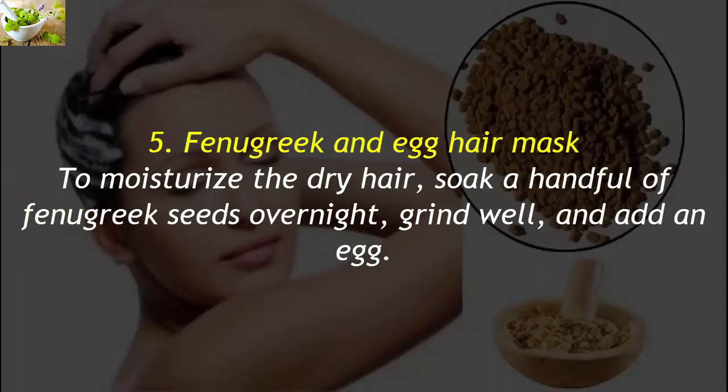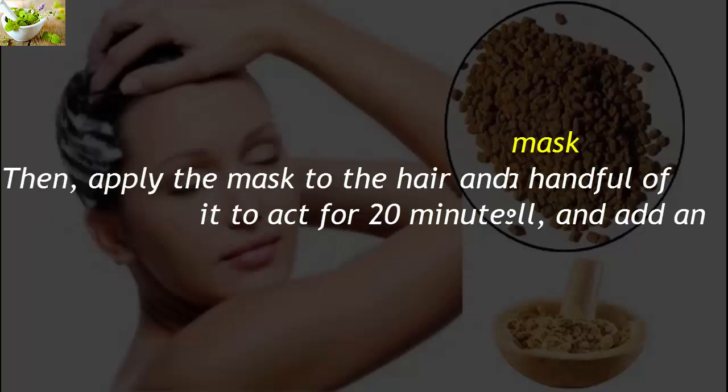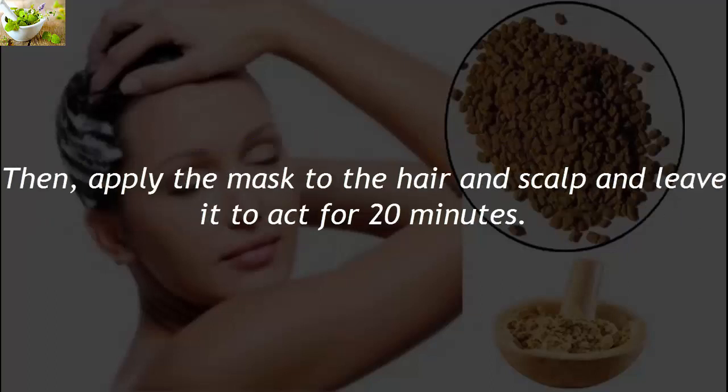5. Fenugreek and Egg Hair Mask. To moisturize dry hair, soak a handful of fenugreek seeds overnight, grind well, and add an egg. Then apply the mask to the hair and scalp and leave it to act for 20 minutes.